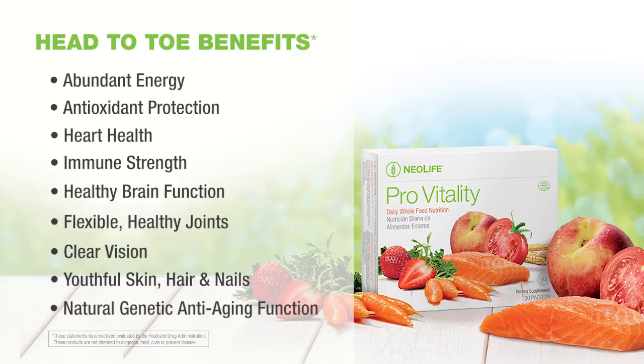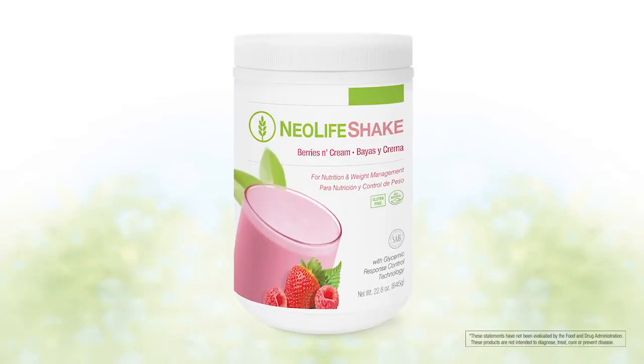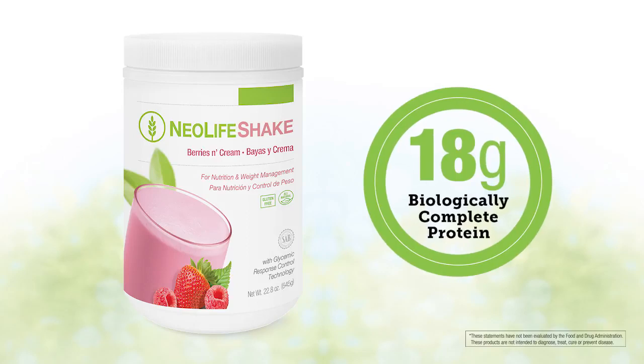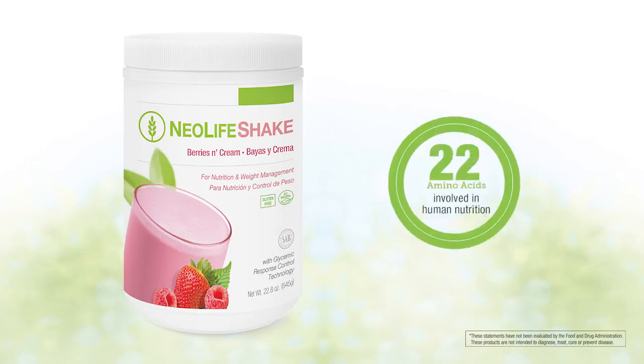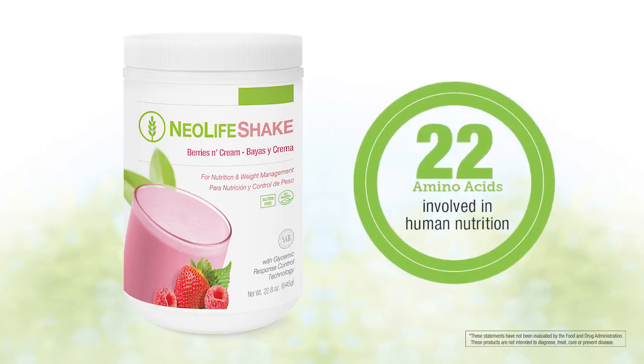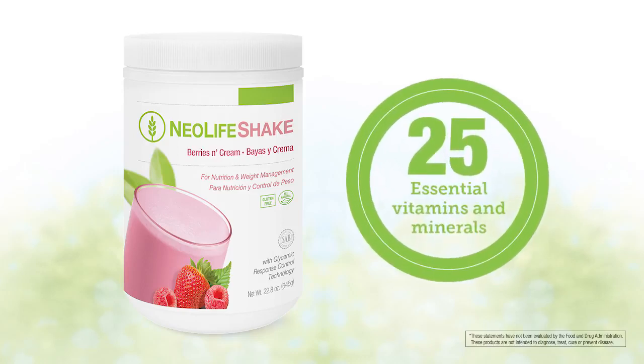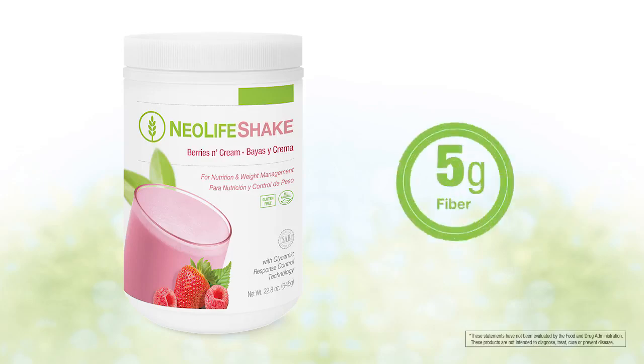ProVitality even supports your body's natural ability to fight the biological aging process. Neolife Shake is a complete meal replacement designed to fuel your body with 18 grams of biologically complete protein, all 22 amino acids involved in human nutrition, 25 essential vitamins and minerals, and 5 grams of heart-healthy fiber.